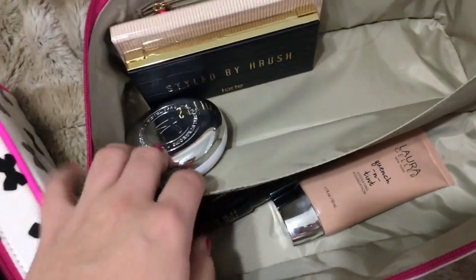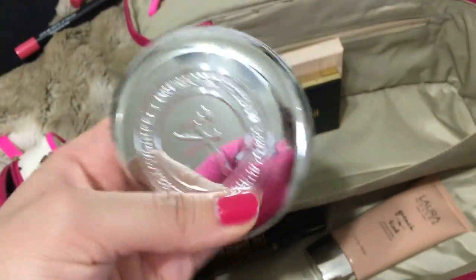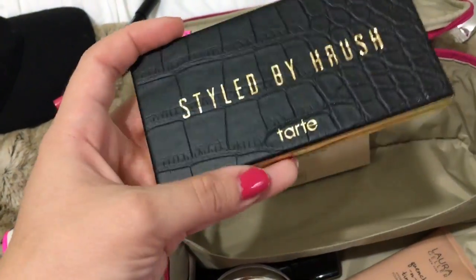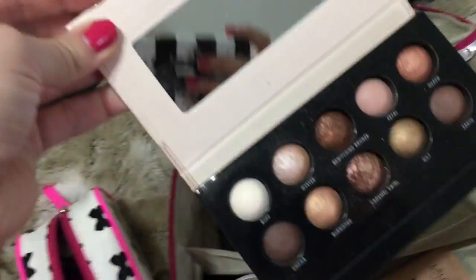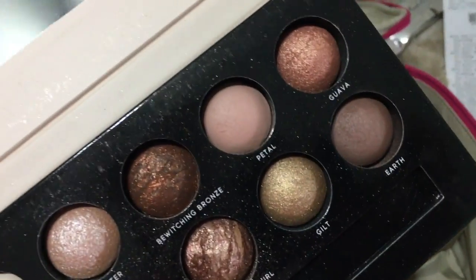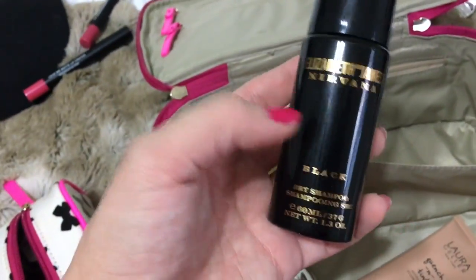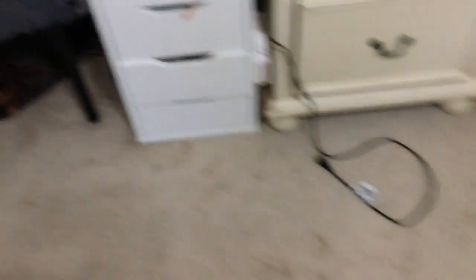So far in the big train case I have my IT Cosmetics Confidence in a Compact Foundation in Light — so compact, it's perfect to bring. I have a Tarte Styled by Her Rouge Palette, and a limited holiday edition palette from Laura Geller — Chocolate Tiramisu — with nice neutral shades, including Petal and Earth. I also have my Elizabeth and James Nirvana Black dry shampoo.